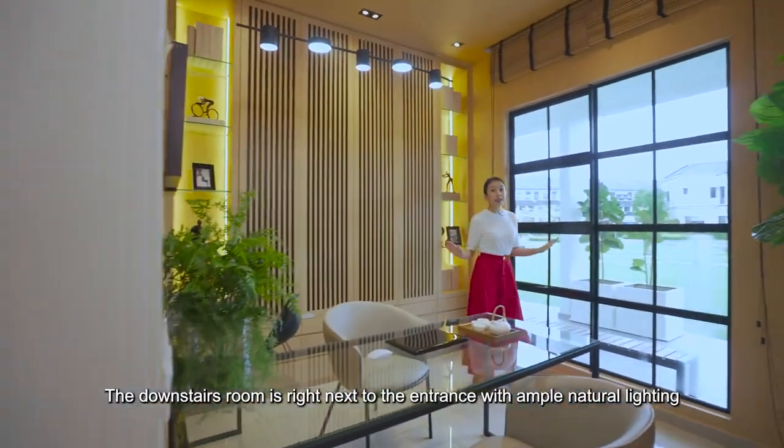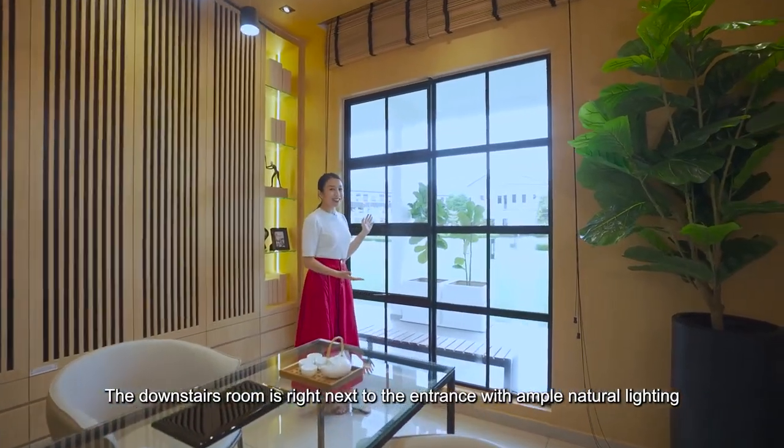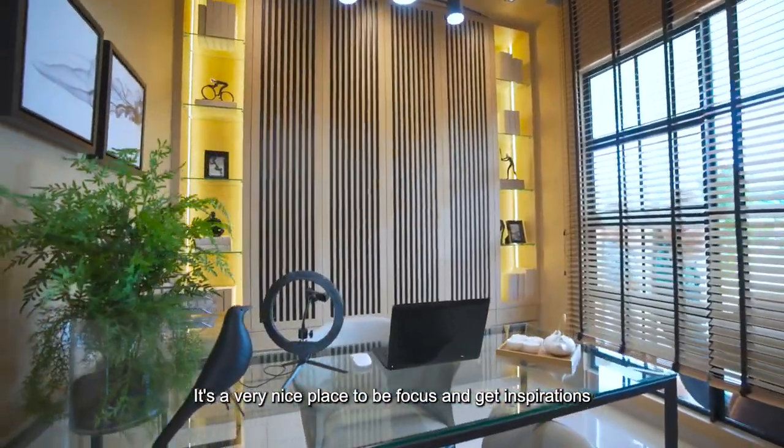The downstairs room is right next to the entrance with ample natural lighting. It's a very nice place to stay focused and get inspiration.